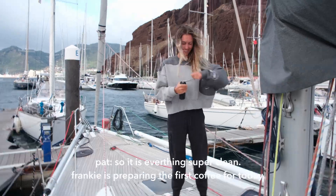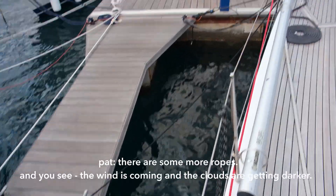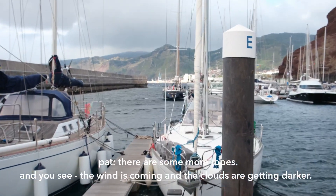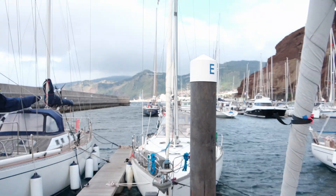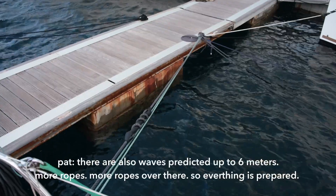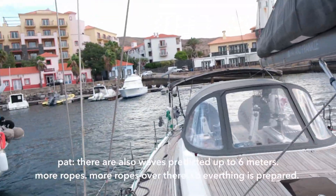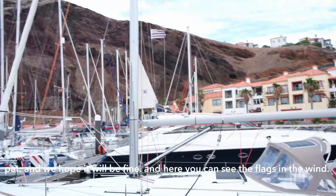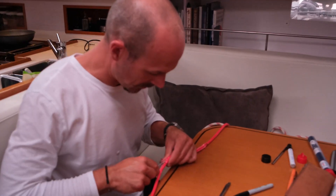Frankie is preparing the first coffee for today. There are some more signs — you can see the wind is coming, it's getting darker. There are also waves predicted up to 6 meters. Everything is prepared and we hope it will be fine.